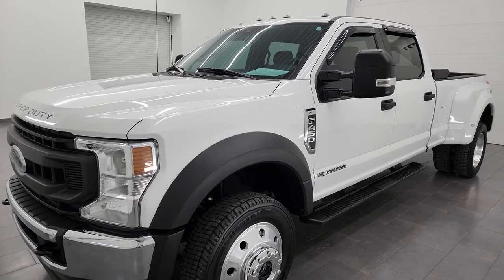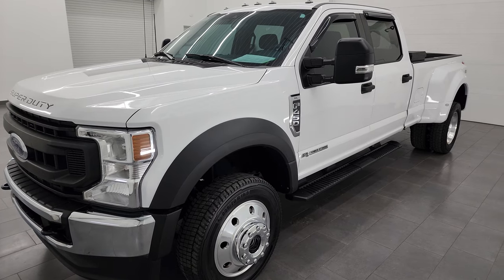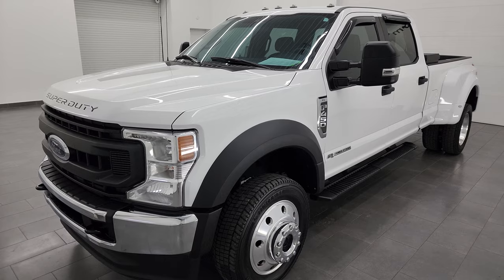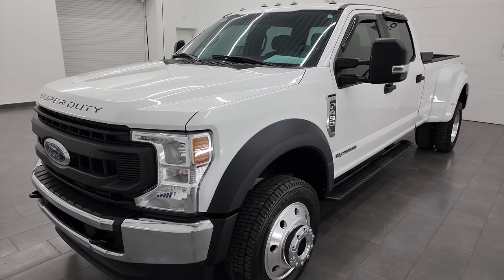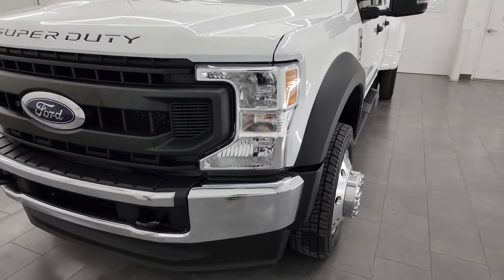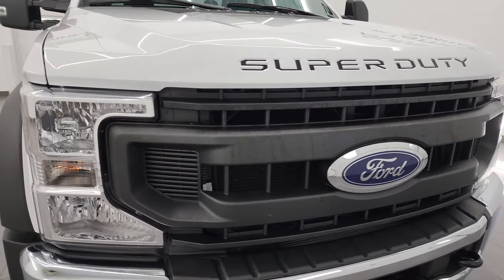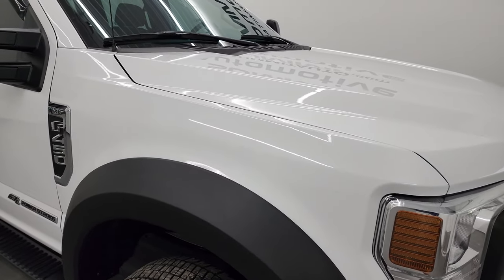This truck has a max conventional towing rating of 24,200 pounds and a max fifth wheel and gooseneck tow rating of 32,600 pounds, so this can definitely haul whatever you need. This truck has been fully safety inspected by our service shop per the state of Wisconsin inspection process. It has a fresh oil and filter change, all the fluids have been checked and topped off, and this truck is 100% ready to go.